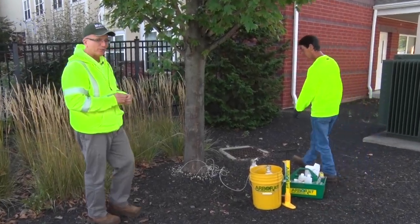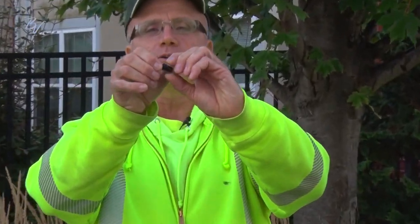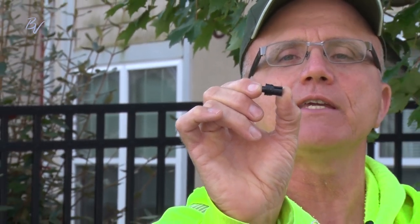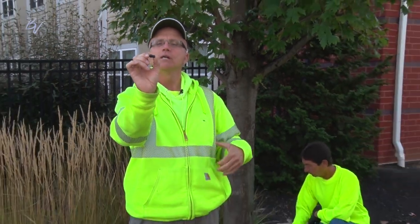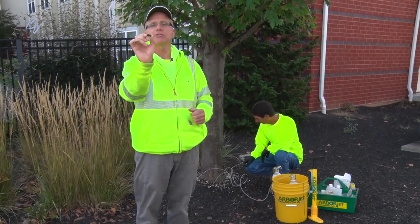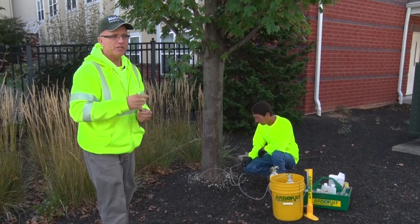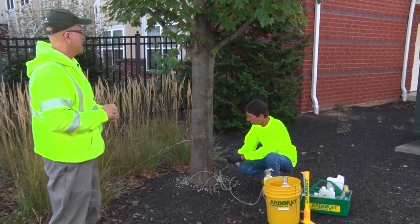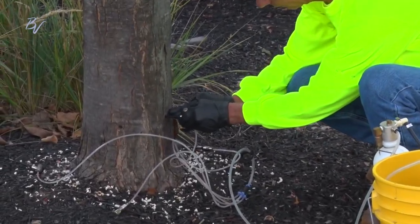We drill holes in the tree and set a plug — this is the plug, it's very small. This allows for the needle that we put in — it's like an IV. It allows the needle to go in and creates a cavity for us to force the insecticide into the tree. This also helps the tree grow over in a year — you don't even know the holes were there. It also allows us to retreat. It goes by the diameter of the tree at a certain height.